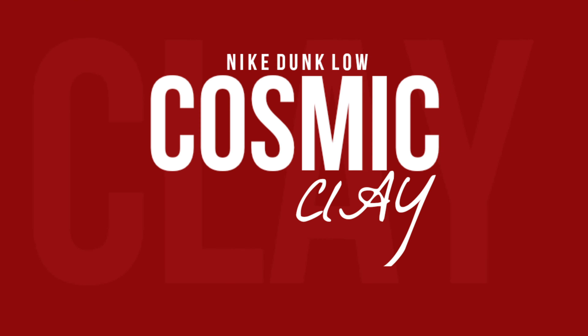Nike Dunk Low Cosmic Clay 2024 release information. There is still a noticeable level of demand for the venerable skate model, even though the dunk craze may be in the past, considering how many colorways we've previously seen.